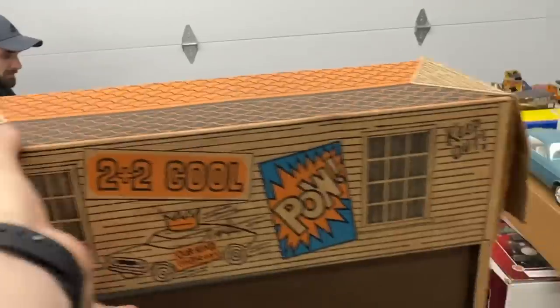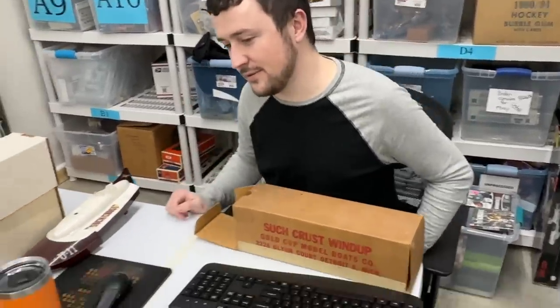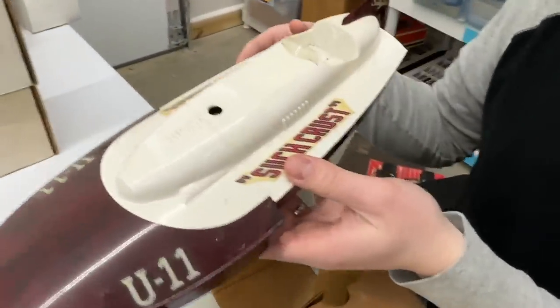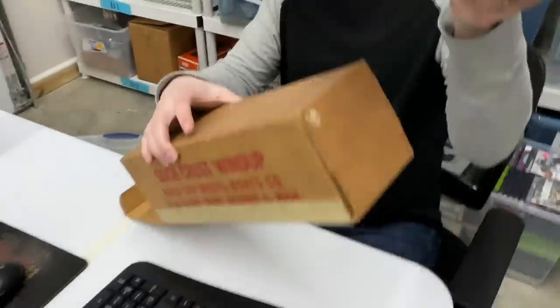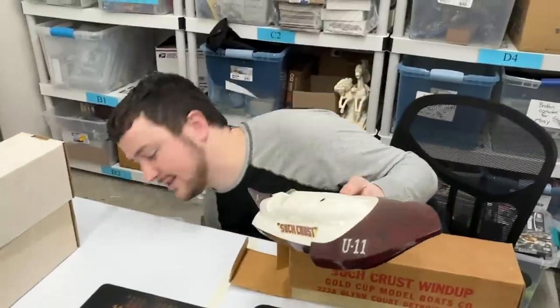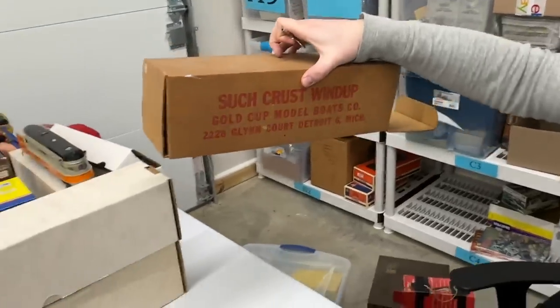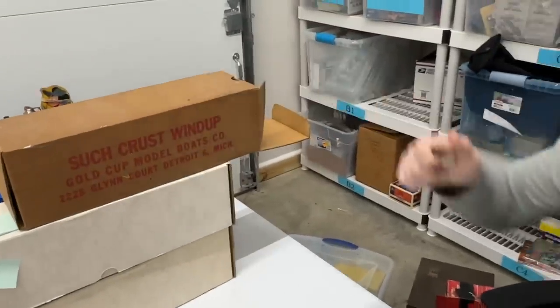So I found this model car — $75,000 on bid. There's one complete in box that also sold for $85,000 on bid. We'll call it $75,000 and $85,000. I think they're comfortably $100,000 loose — I would probably put that one up for $250,000 with the box. These are super clean. And this, Ron thought was really special: the Such Crust boat. I don't understand — this is the original box, Such Crust wind-up. This looks like Detroit, Michigan. He said it was like a one-of-one.